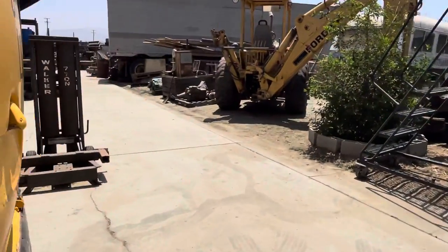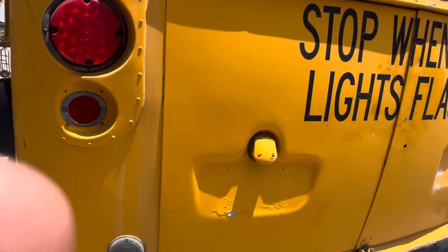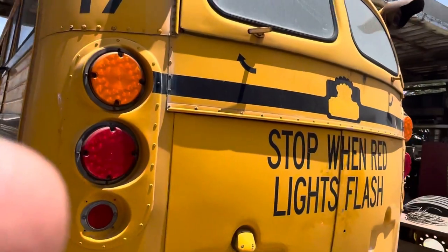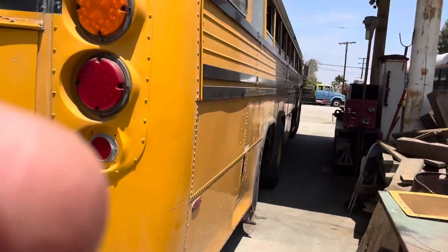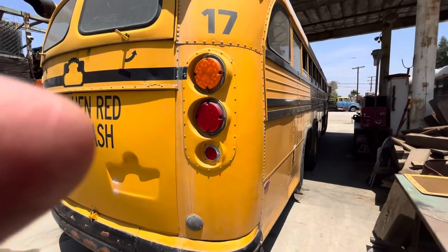I believe it's a rear airbag bus — it's an '86, I believe. The only real rust on the bus is right there. This thing is just about rust-free, but it's an Antelope Valley bus from the desert. They don't really have much rain, certainly no snow where this bus went in Antelope Valley.